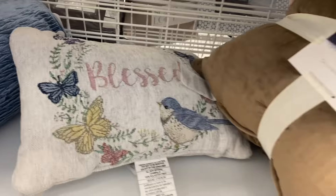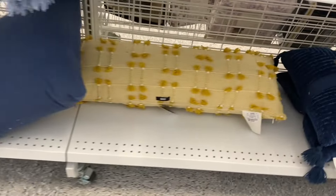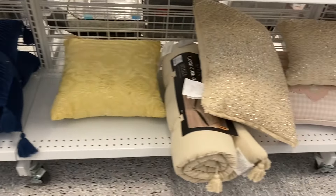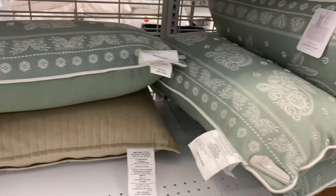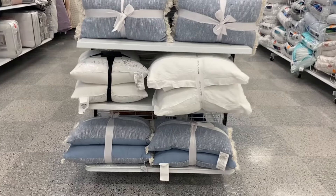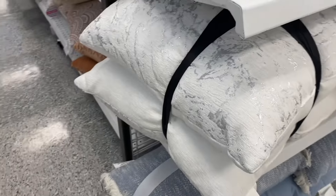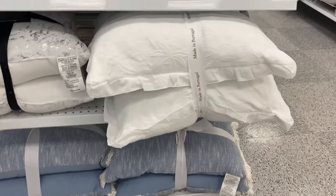It looks like they have a few new pillows. This one is new — it says 'Blessed.' There's a decorated set of two, the green plaid looks new, and this black-and-white one with tassels is $19.99. You can get a two-pack with tassels for $19.99. This new green one is $22.99 — Thread House. Oh, I love that one! They have lots of good pillows here.